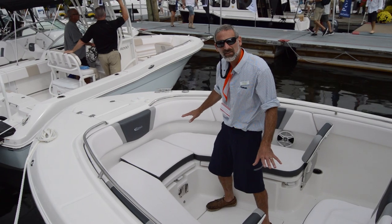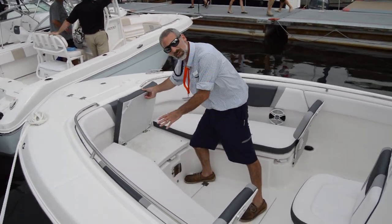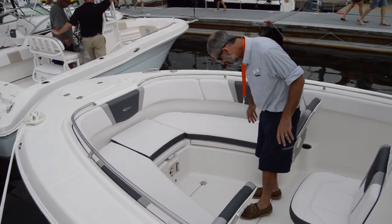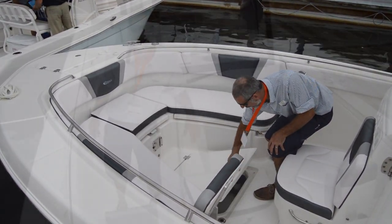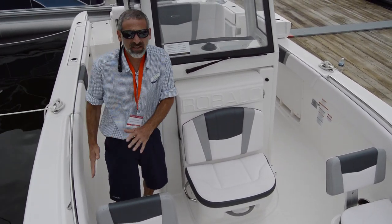There's plenty of seating in the bow — you've got a backrest, you can sit facing forward, or get rid of the pads, stand up on top, and use it as a casting deck. There's stowage underneath each section and also in the fore deck. If you look at this console, it's actually pretty svelte and leaves lots of room to get by on the sides.